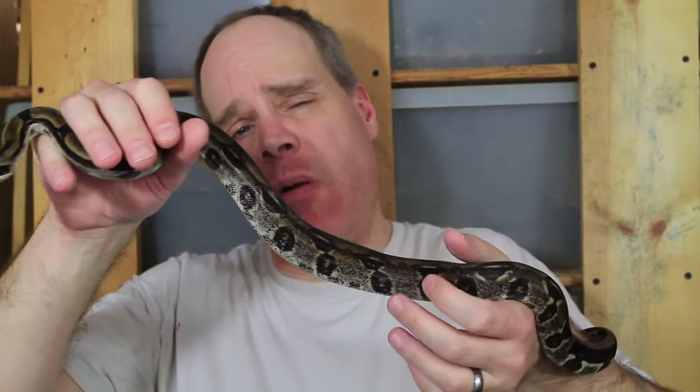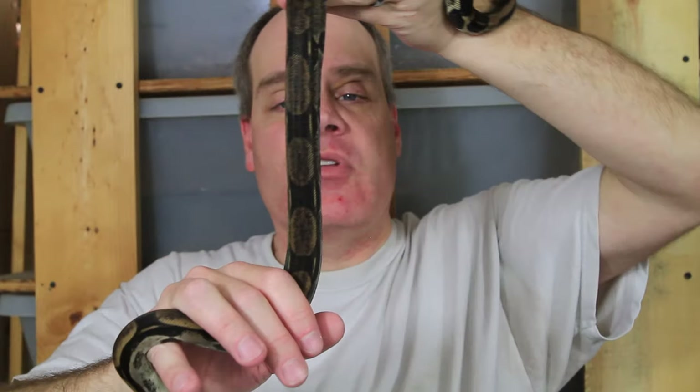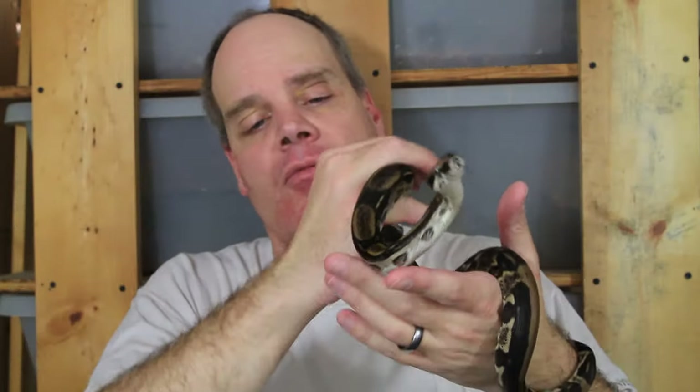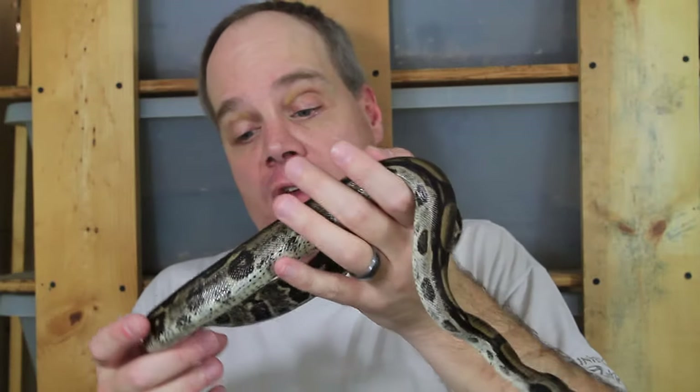Next, a couple of holdbacks from a litter I had in 2022, which is from my other adult pair from Vin Russo's bloodline. Overall they're pretty similar looking. I probably couldn't differentiate them if I didn't know which was which, but maybe a little bit different. I think these Russo bloodline ones are maybe a little bit cleaner overall with less black flecking.